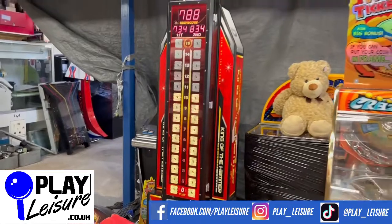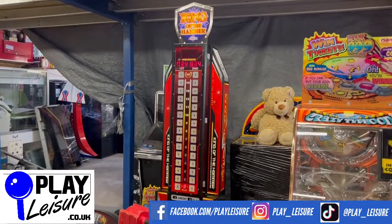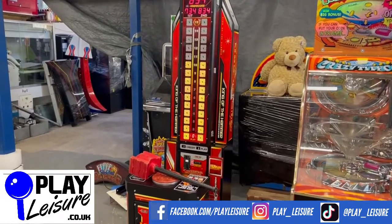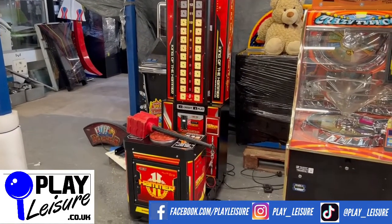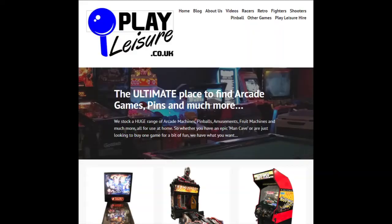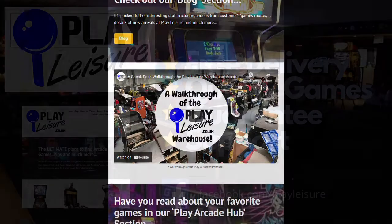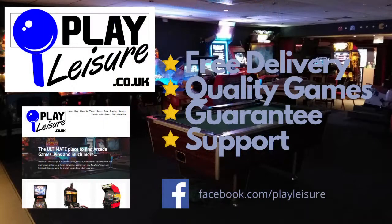This machine is now available on our website, www.playleisure.co.uk, along with hundreds of other arcade machines, coin pushers, cranes, shoot machines, pinballs and much more. Head over there now, check it out and see if you find the perfect new machine for you. Thanks so much for watching today — keep it well!